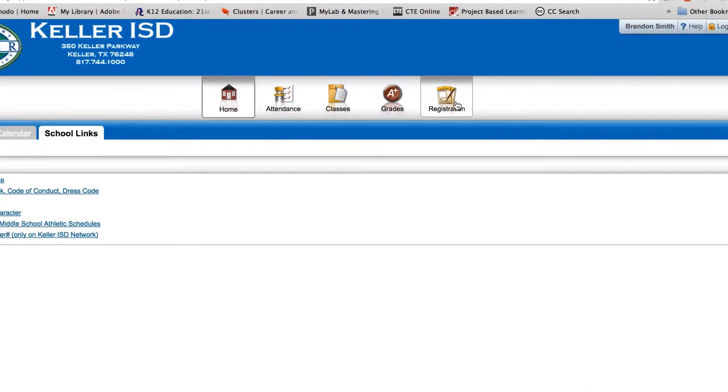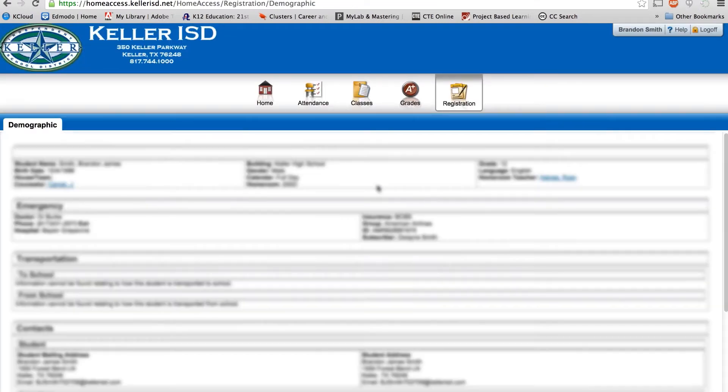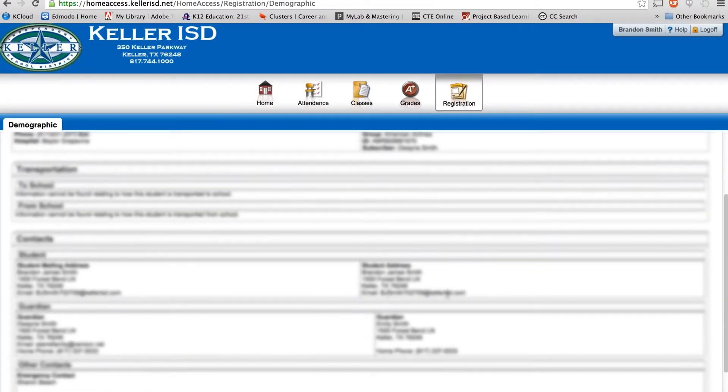Step one: first, log into your Home Access account. Next, you're going to want to navigate yourself to the registration. And from there, scroll down to your student email. All right, Keller, this one's going to rock you.